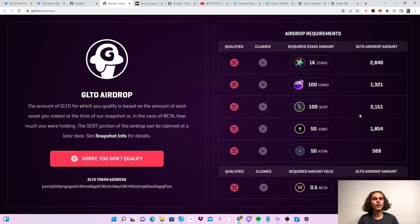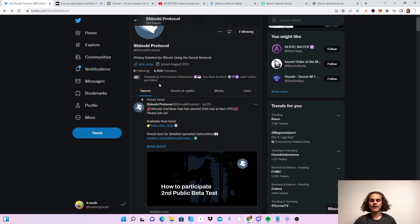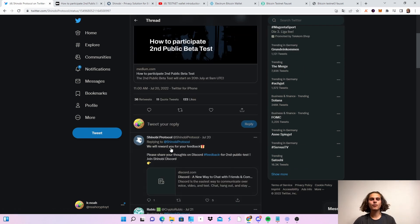Now let me show you how to do the Shinobi testnet. Welcome CryptoFam to the Shinobi Protocol testnet. This testnet may be incentivized. If we click on this thread before we enter the whole testnet, you can see that they will reward us for feedback. So very important — give them feedback after you've done the testnet on the Discord. You can receive some rewards and maybe we will also get an airdrop or some rewards for testing this out.